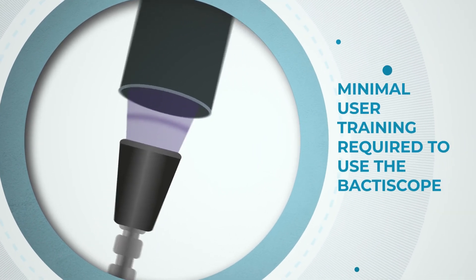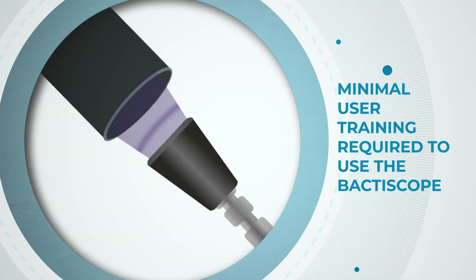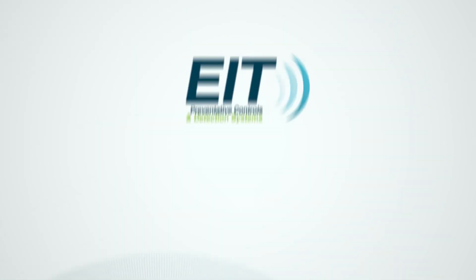No specific training is required to use Bactoscope. The device will deliver instant results, allowing for immediate corrective action if required.